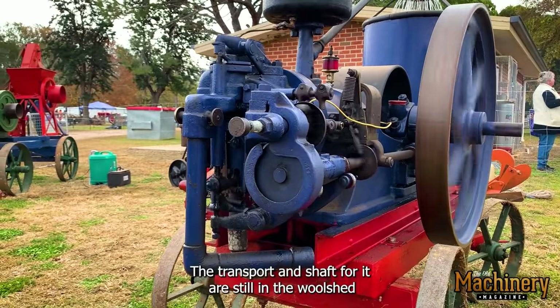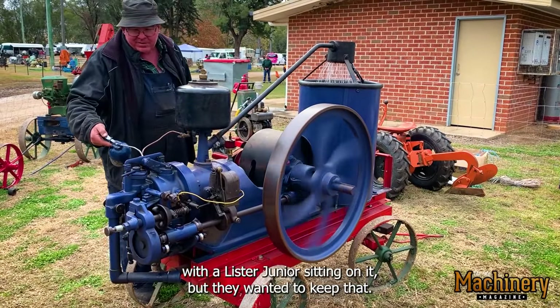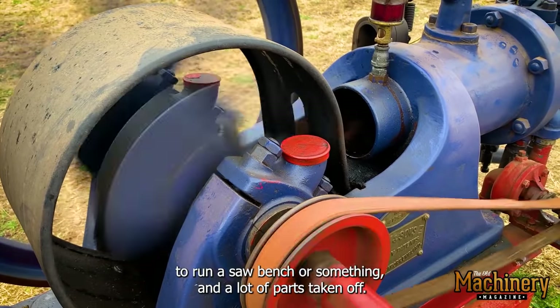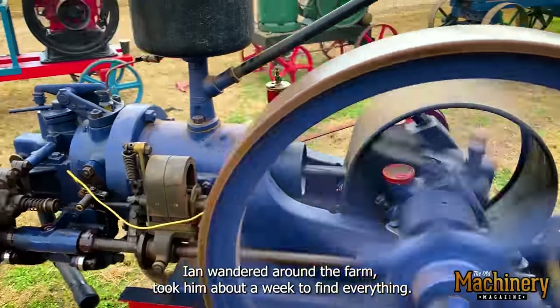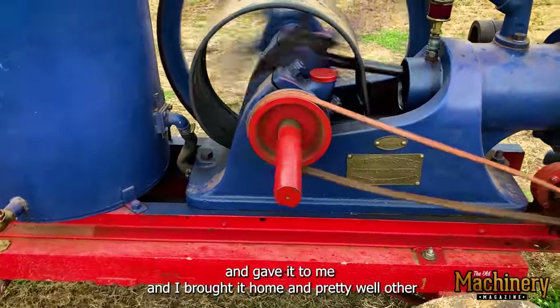The transport and shaft for it are still in the wool shed with a list of juniors sitting on it, but they wanted to keep that. Basically it had been laying under a tree for years, and had been dragged out to run a saw bench or something, with a lot of parts taken off. Ian wandered around the farm — took him about a week to find everything, as he knew all the bits were laying under other trees — and gave it to me and I brought it home.